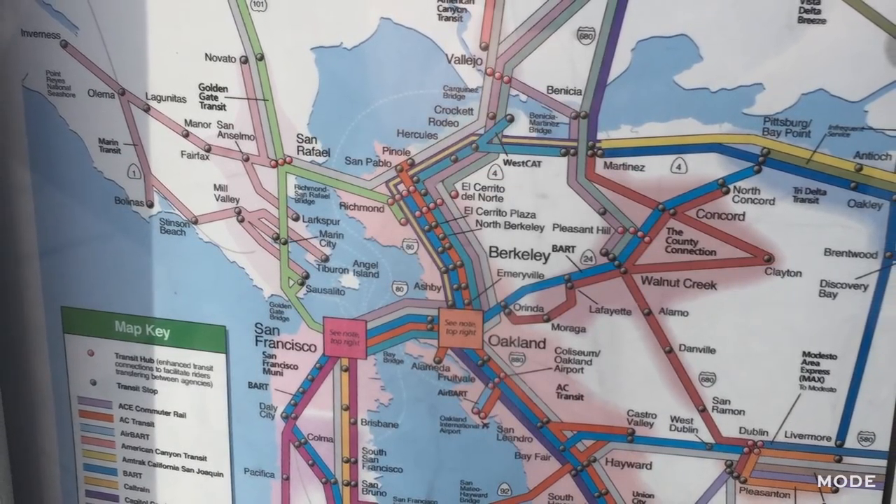Take a photo of the transit map of whatever city you're in. That way you can refer to it easily instead of having to access WiFi.